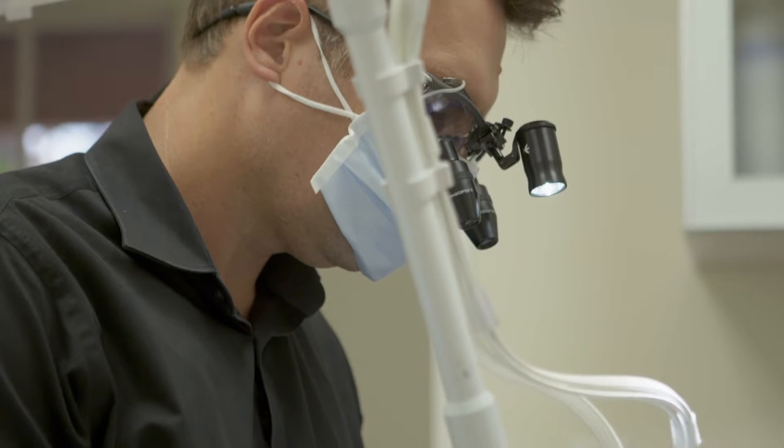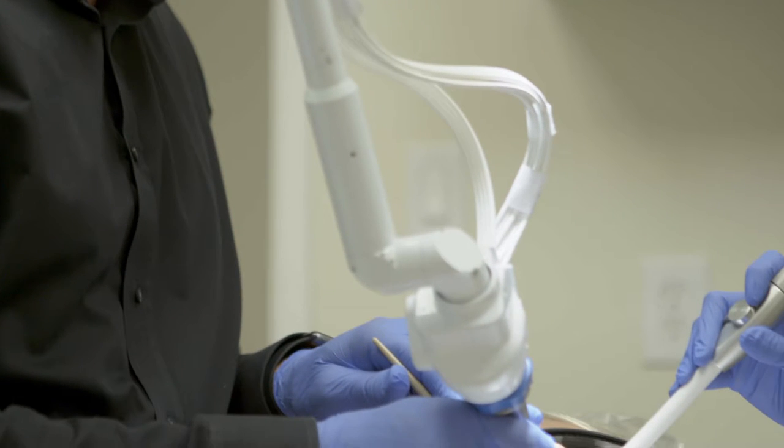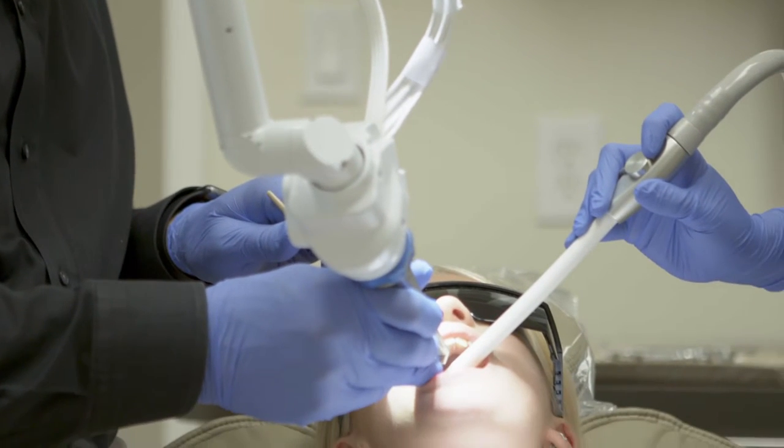When we first got Solea we really had to look at the way we were scheduling. We were finding we were getting through procedures faster, and it wasn't because we were rushing through things — it was because, for example, I didn't have to wait for the patient to get numb, so I could spend less time in the procedure. We just started removing the decay.